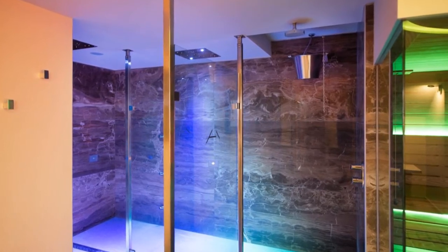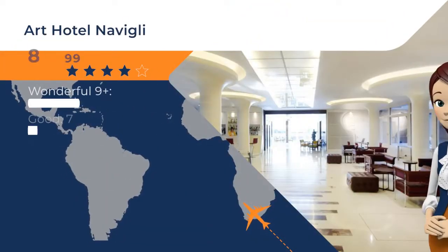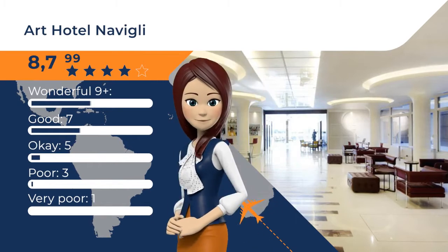On the top floor guests will find a terrace, a gym and a wellness centre that includes a sauna and a Turkish bath.